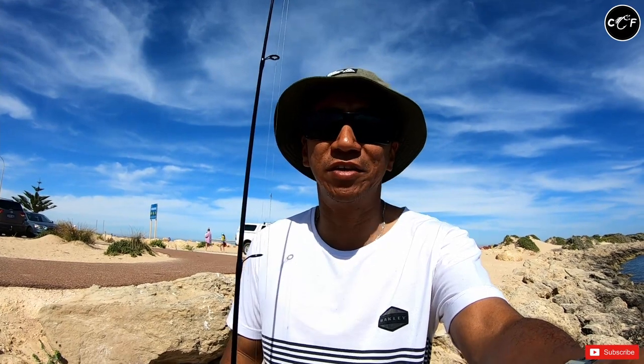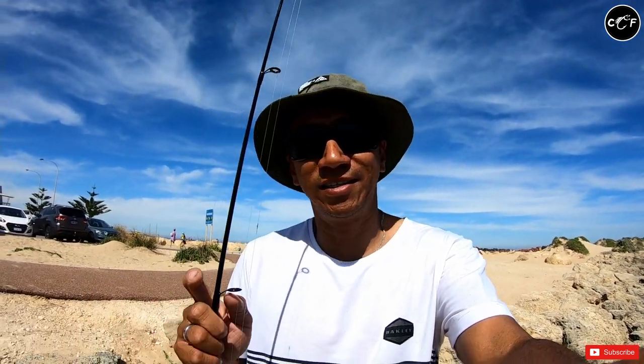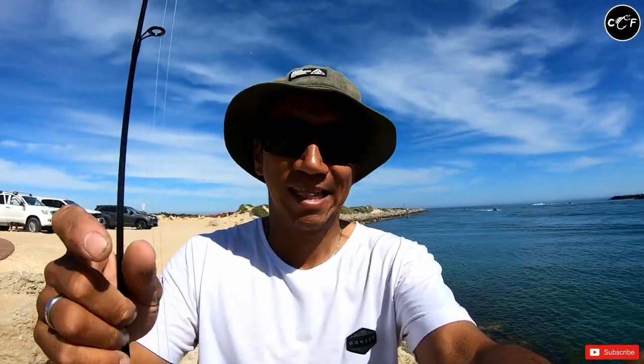Alright guys, so that concludes our fishing for this morning and I'm very very happy because I caught a fish I've never caught before. Again guys, thank you very much and see you in my next video — subscribe, and stay safe wherever you are everyone!